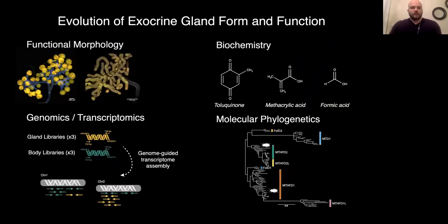I'm interested in gland evolution through four main lenses: functional morphology — what are the glands composed of and how do they function; biochemistry — what compounds do the glands produce and how are they produced biochemically; genomics and transcriptomics — what are the genes and gene regulatory networks involved in defensive chemical biosynthesis; and molecular phylogenetics — what is the evolutionary history of the genes involved in defensive chemical biosynthesis. Today I'll be talking mostly about biochemistry and transcriptomics, and I'm happy to talk about any of the others if anyone is interested.